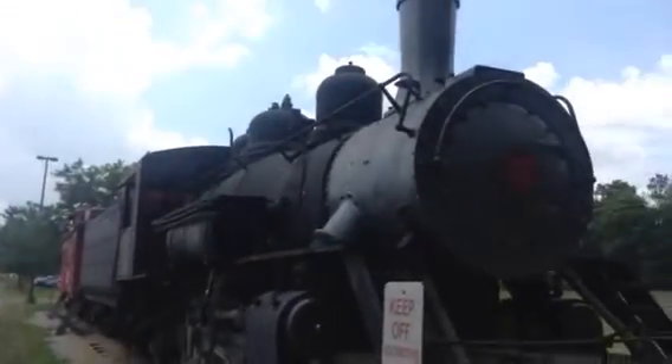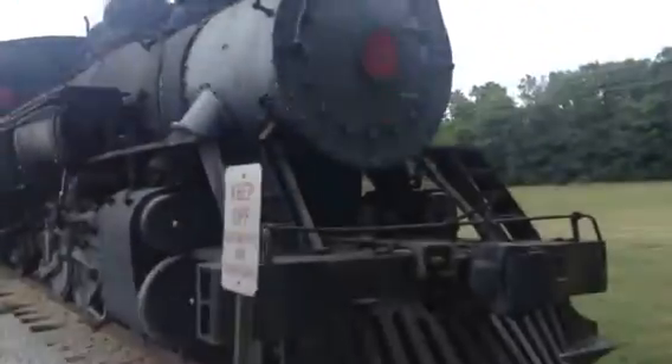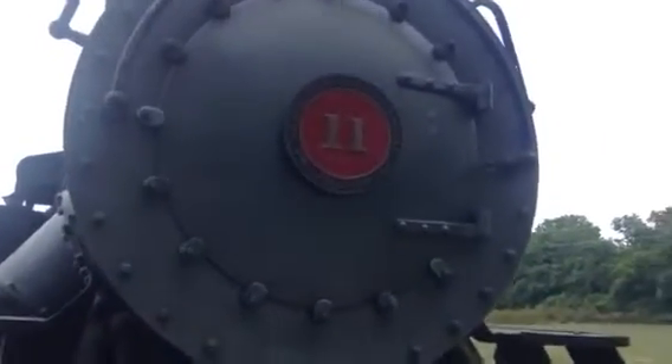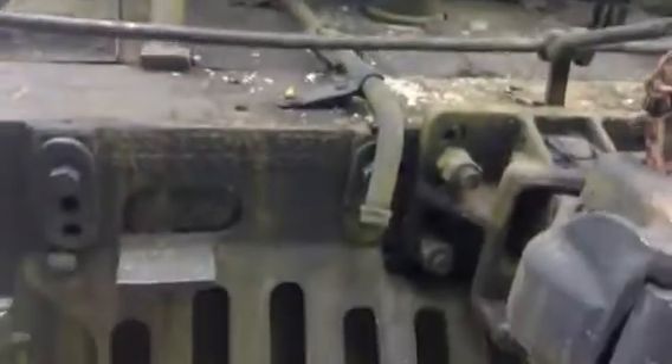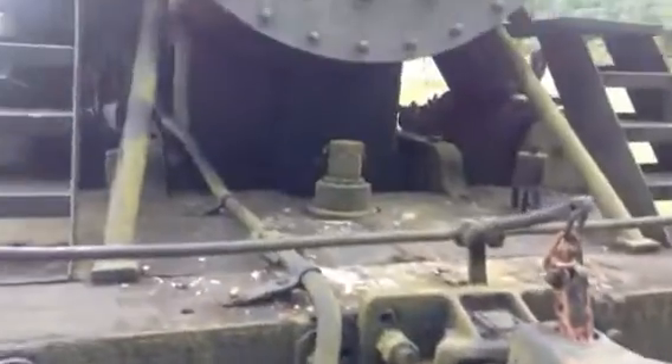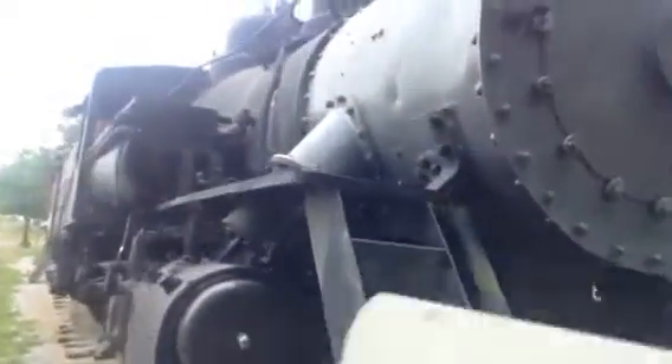I don't know any other information about this locomotive, but I can tell you this is the smokebox where it says Baldwin Locomotive Works. It appears this locomotive has had a cosmetic restoration. It has been about 26 years since this locomotive has been under its own power.